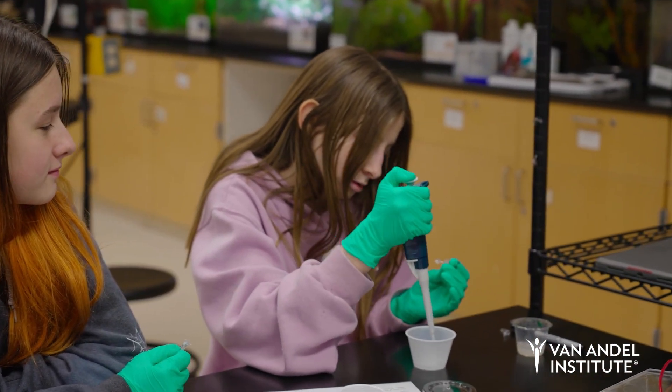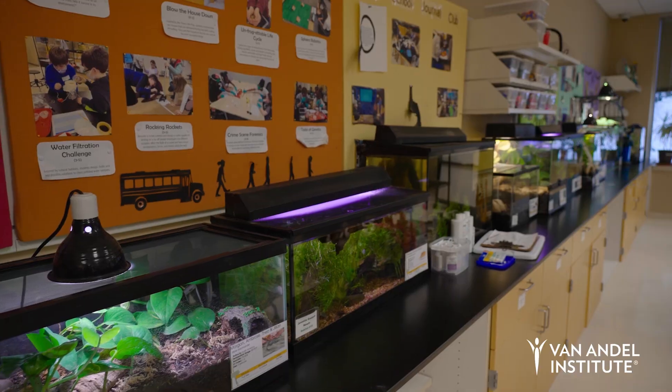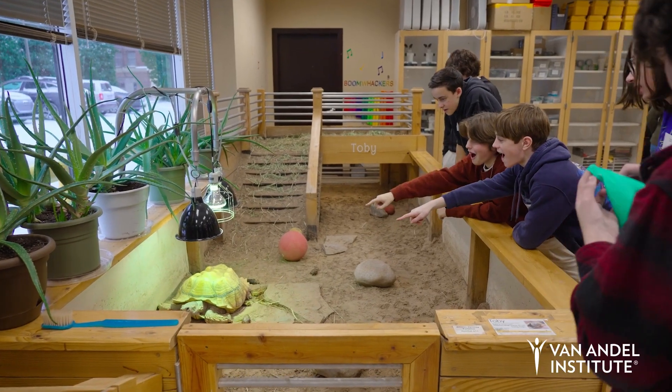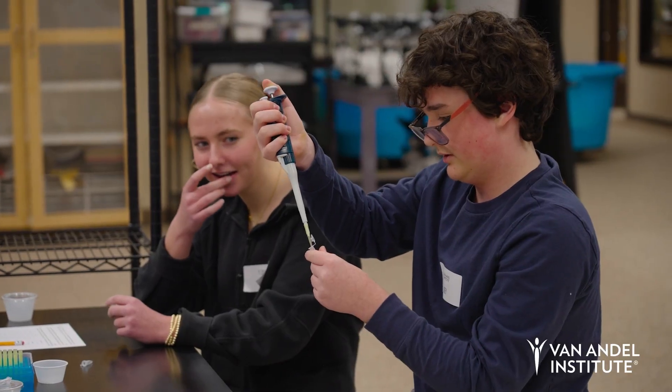They're able to really dig into the content, and being able to see how it all fits together and what those connections are is really rewarding. I definitely would love to thank the Van Andel Institute for having us here and really having this amazing space where we can spend a day with professional equipment.